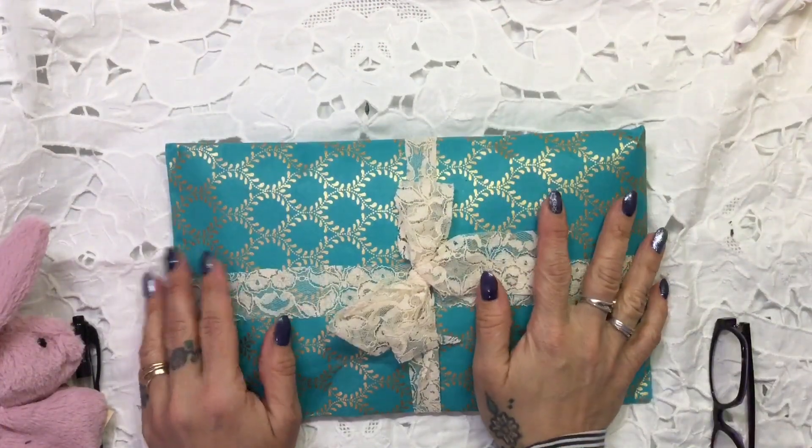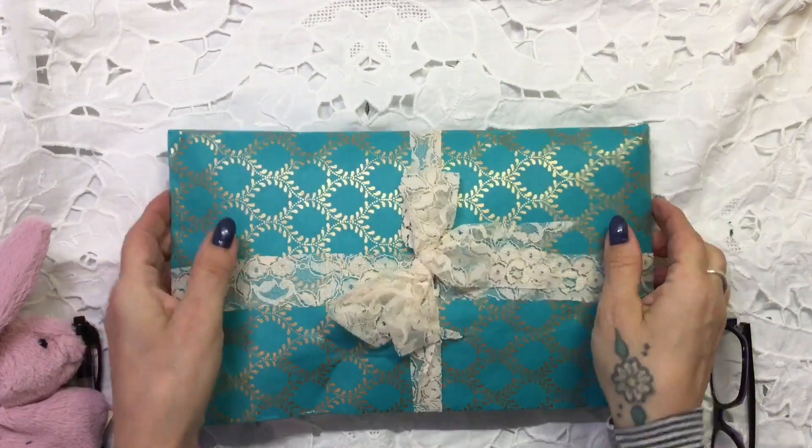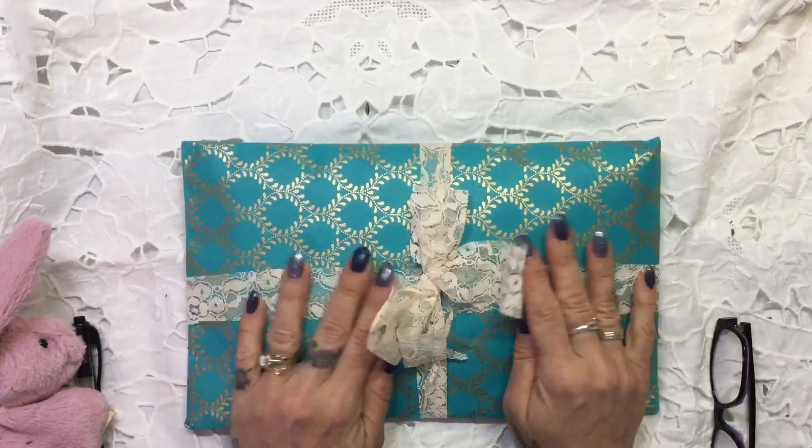Hello everybody, it's Tina here again. How are you all? It's so good to be back. This is really exciting. This paper is beautiful.